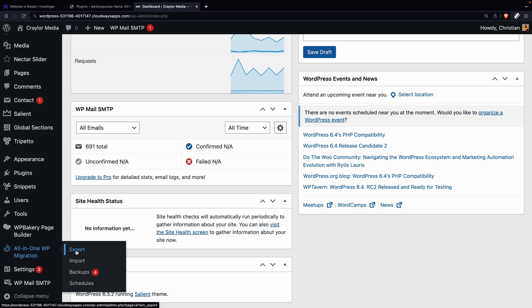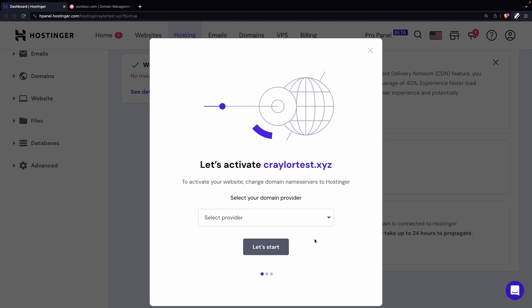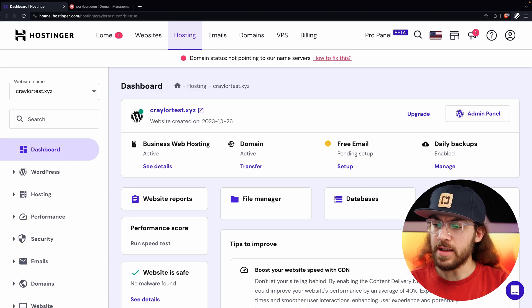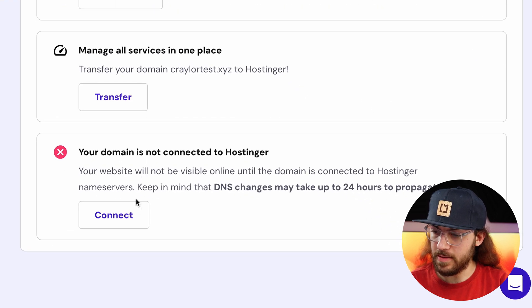Before we can continue to the next step and update our DNS records to point to the Hostinger web server, the migration needs to complete — so you'll have to wait potentially a couple of days before you proceed. When your migration is finished and you're ready to point your domain to Hostinger, your dashboard will show an indicator saying domain status not pointing to our name servers. When you scroll down, you'll see a button that says Connect.